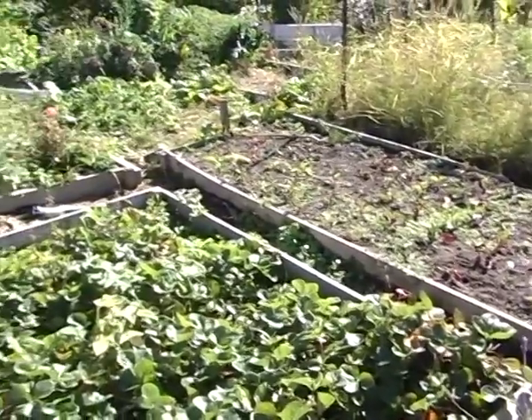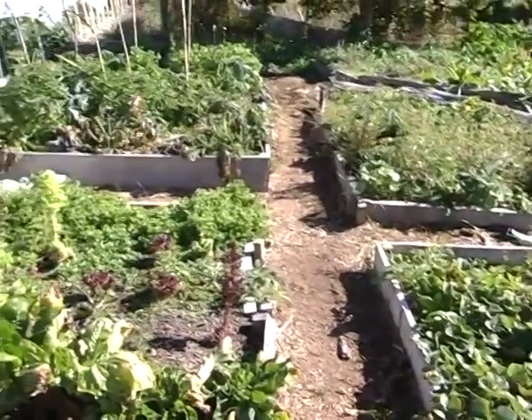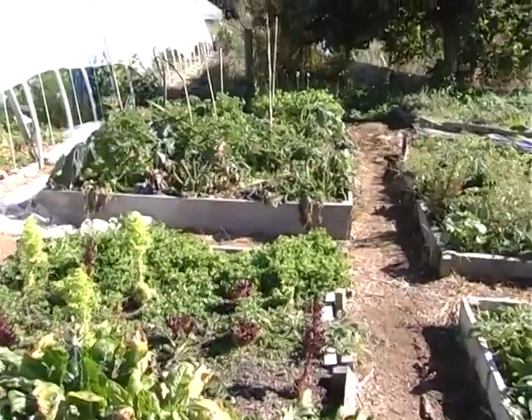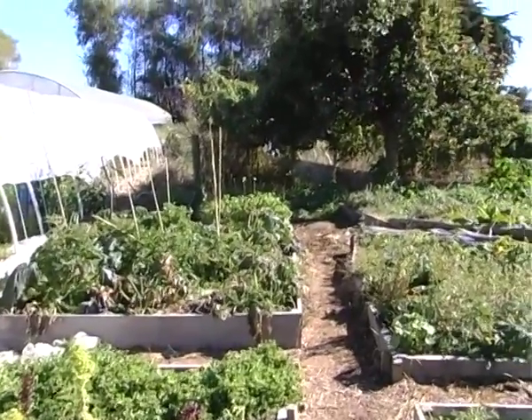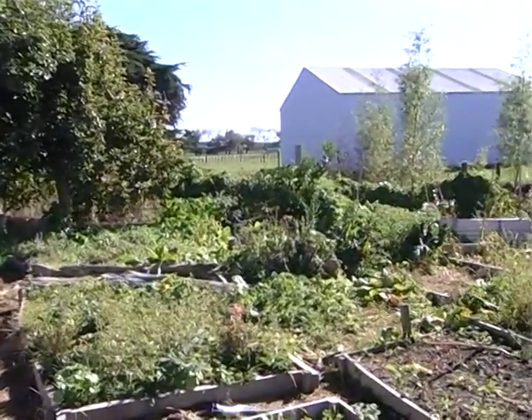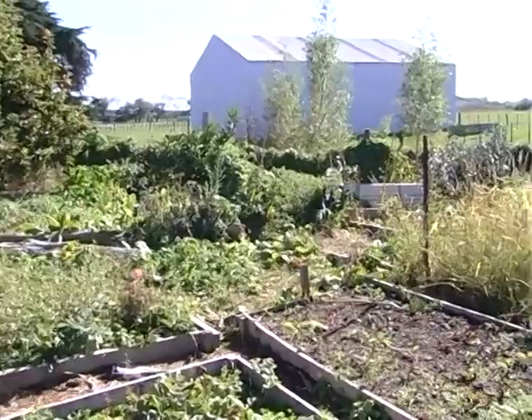Out here I grow bits and pieces. There's zucchinis and tomatoes, but we had the biggest frost we've had yet this year, so they've all just wilted. We've got beetroot, silverbeet, strawberries, lettuces, mesclun, and a big herb garden at the back.